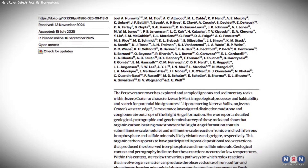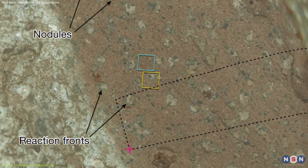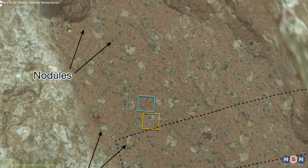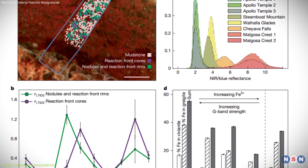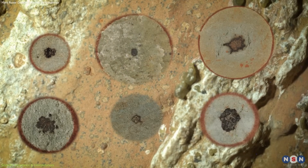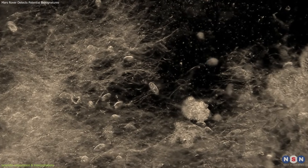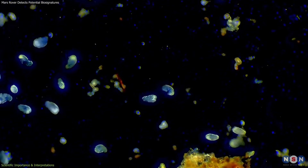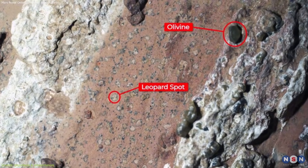The significance of this discovery lies in the convergence of evidence. A single line of data — textures, minerals, or organics — could be explained away by non-biological processes. But finding all three in the same context demands careful attention. The textures in the Bright Angel rocks resemble microbial structures in ancient Earth sediments. Colonies of microorganisms often create localized chemical gradients as they metabolize, leaving behind nodules or spots that later fossilize into rock. The ring-shaped leopard spots on the Martian samples fit this pattern.